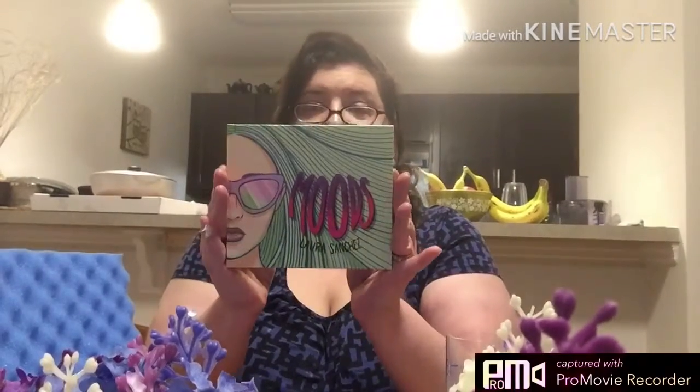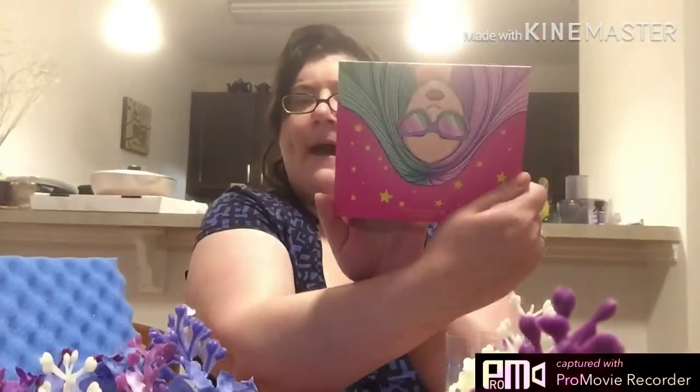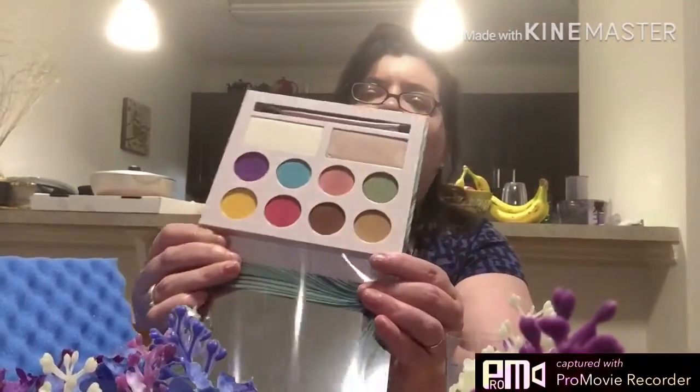The last thing in here is the Moods Laura Sanchez Palette. It looks really cute — it has all different little pictures on the back. And then you open it up and it looks really neat. These colors are beautiful.